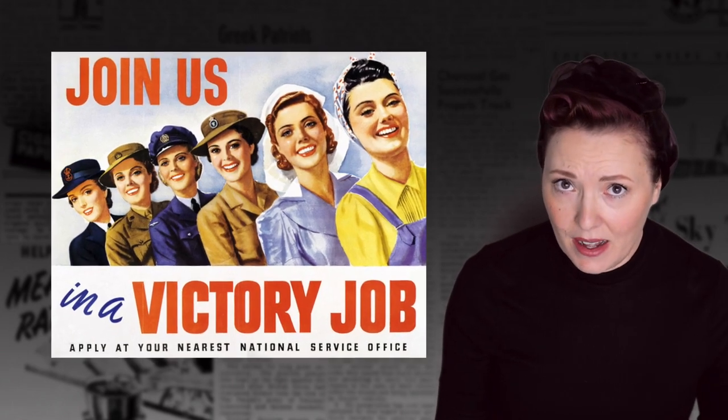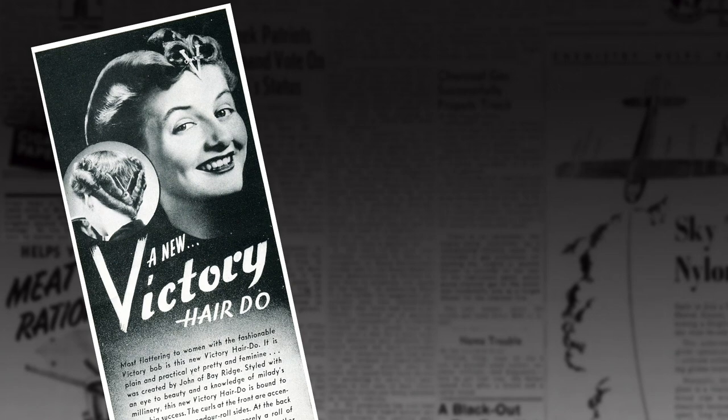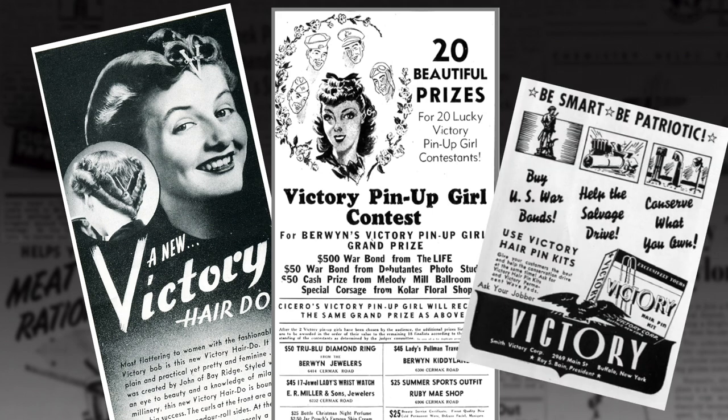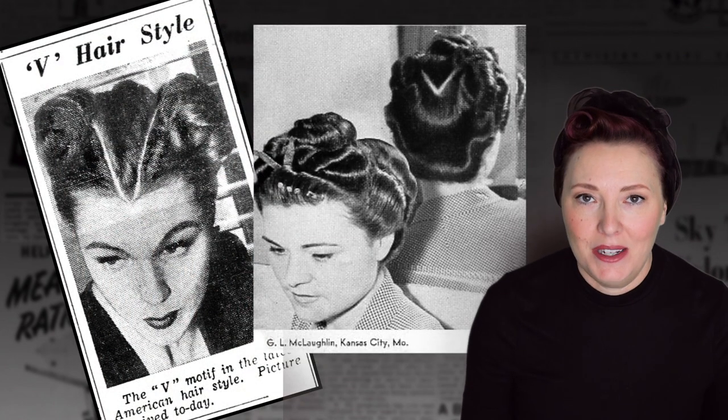So what made a hairstyle a World War II hairstyle, and not just another 1940s hairstyle? During World War II, governments used propaganda words like 'victory' for the morale of soldiers and citizens. It appeared in propaganda, headlines, and advertisements in women's magazines for everything from hairpins to hairstyles. It's not subtle, but just putting the V shape in your hairstyle made you patriotic.